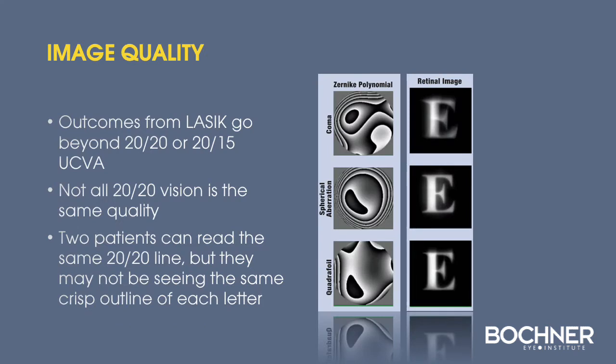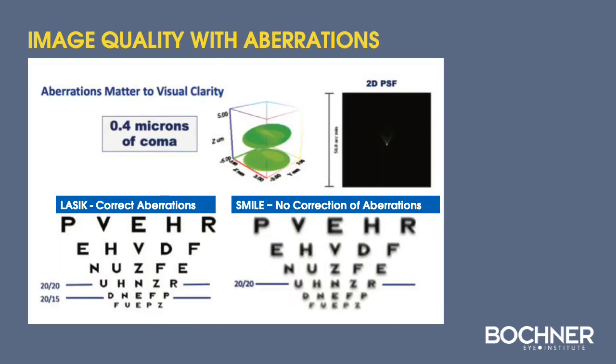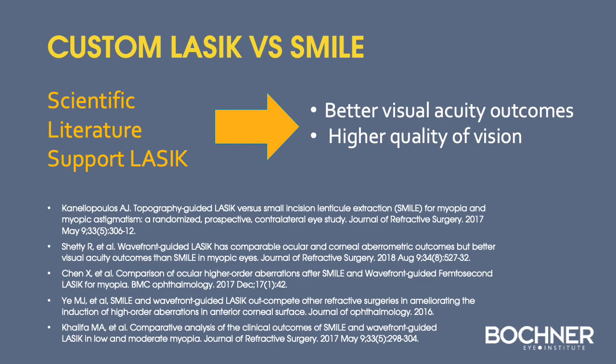Image quality is important. With LASIK outcomes, we can go beyond 20/20 or 20/15 uncorrected vision by improving the topography of the corneal surface. Two patients may both read the 20/20 line but not see the same crisp outline of each letter. With customized ablation in LASIK, we can correct higher-order aberrations to improve both uncorrected vision and quality of vision — whereas with SMILE currently there is no way to correct these aberrations. The scientific literature supports the superiority of uncorrected visual acuity and quality of vision with LASIK over SMILE.